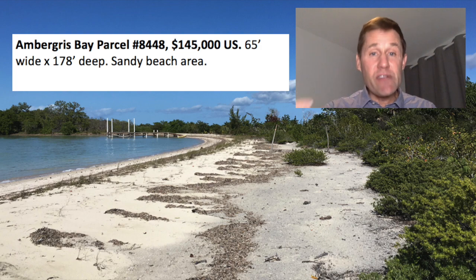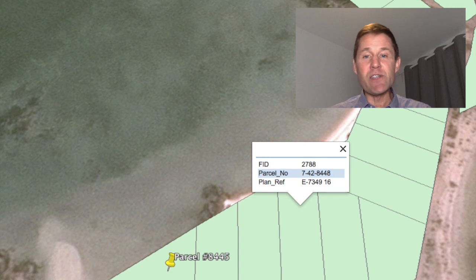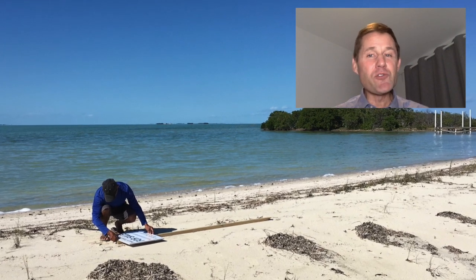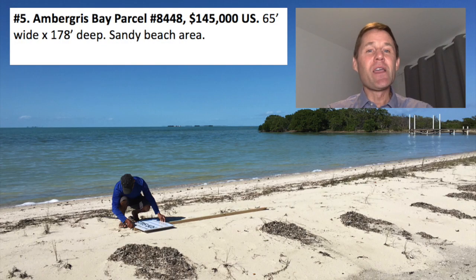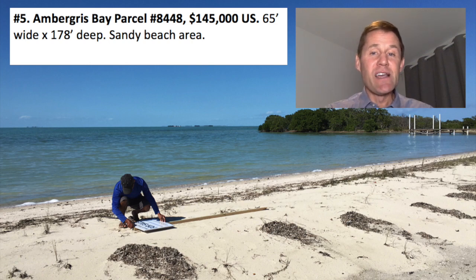Just a few steps north is parcel number 8448, listed at $145,000 U.S. It's got 65 feet of sandy beach by 178 feet of depth — actually 165 feet of running beachfront. This beach is raw and untouched. Imagine spending an hour raking it up and planting some fast-growing palm trees, and you'll have a beautiful property in a short time. Just look at that water — you can step right in, and it's absolutely beautiful swimming on this part of the island.